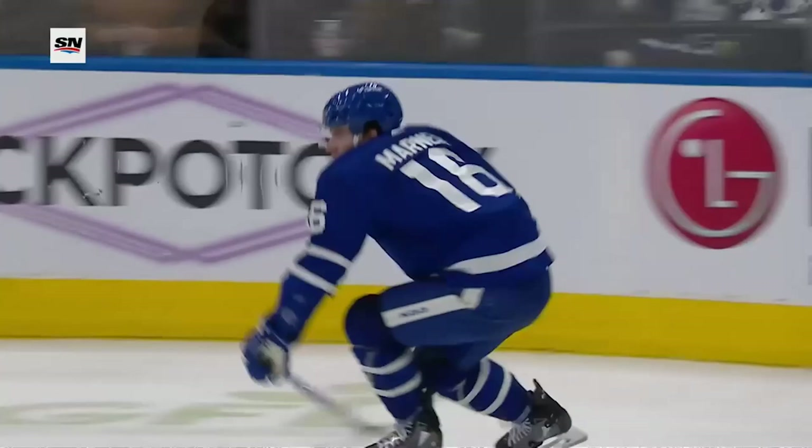Look at Matheson — does a good job of going down. A little one-hopper right where it needed to be. Tavares' reaction says it all. Marder doing what he does best, just instinctively taking a little bit off that.